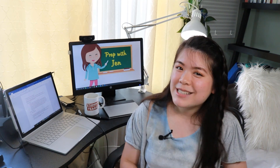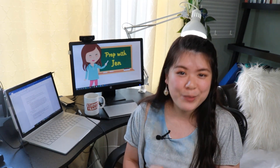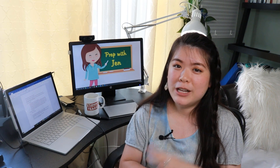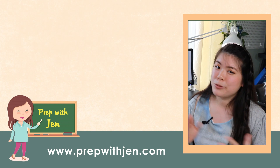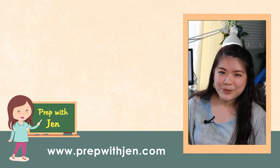So there you have it — those are my best tips for how you can get even more value out of these already awesome SAT prep guides. Let me know what other issues you're struggling with because I want to be a resource to help you do the best you possibly can on this test. If you like this video, give it a like, share it with your friends, subscribe to my channel and hit that bell. I will see you guys very soon — bye!